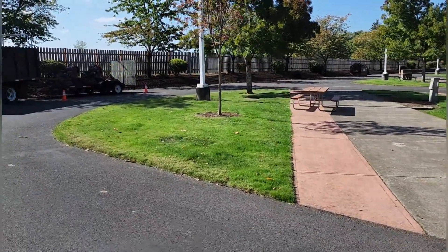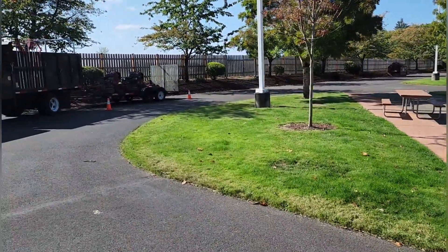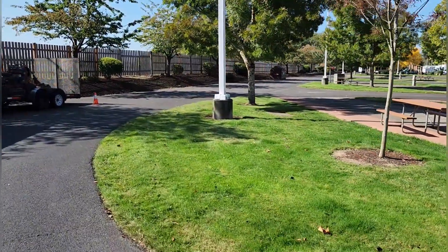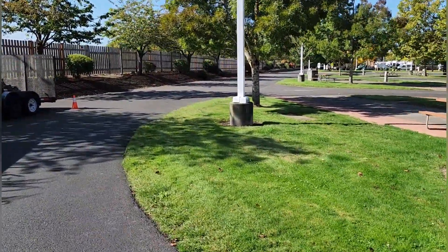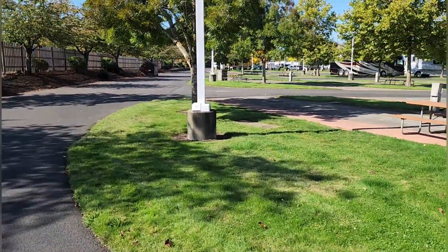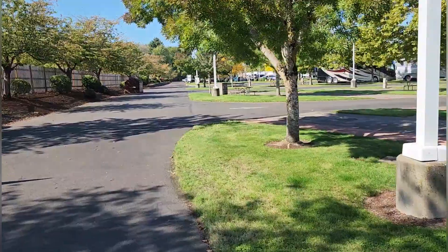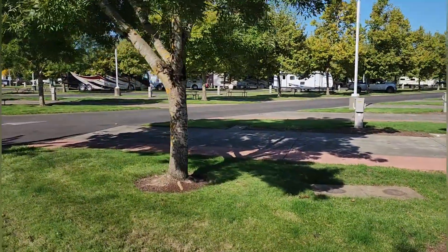Wi-Fi is really good with T-Mobile, AT&T, Verizon. Plus the Wi-Fi itself works fine for streaming whatever you need to do here — you're able to watch YouTube on your TV, Netflix, and see all these rows.